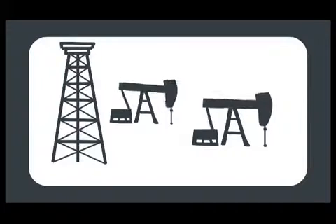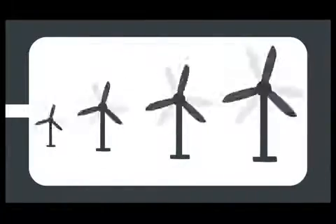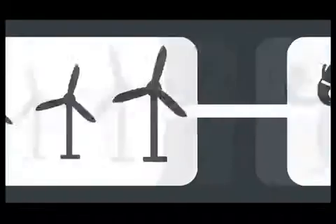Every day, researchers work to find innovative ways to use our limited resources, process raw materials, harness renewables more efficiently, and find entirely new energy sources.